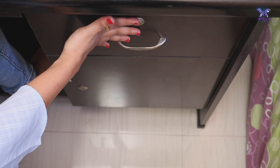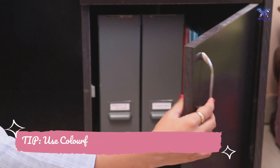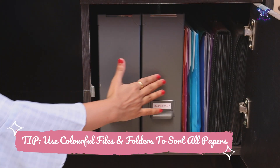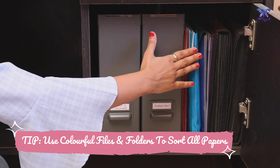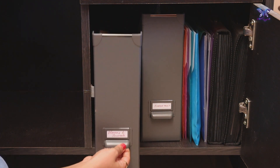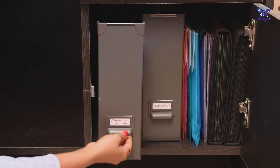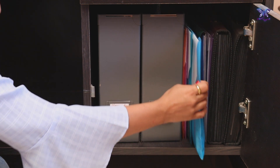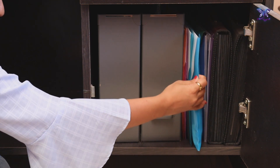Now let's move on to the bottom shelf. I have put all documents organized in folders and neatly labeled. I use pull-out folders to put all my planners, journals, etc. Please let me know in the comment section if you would like to see a dedicated video on how I organize my documents.